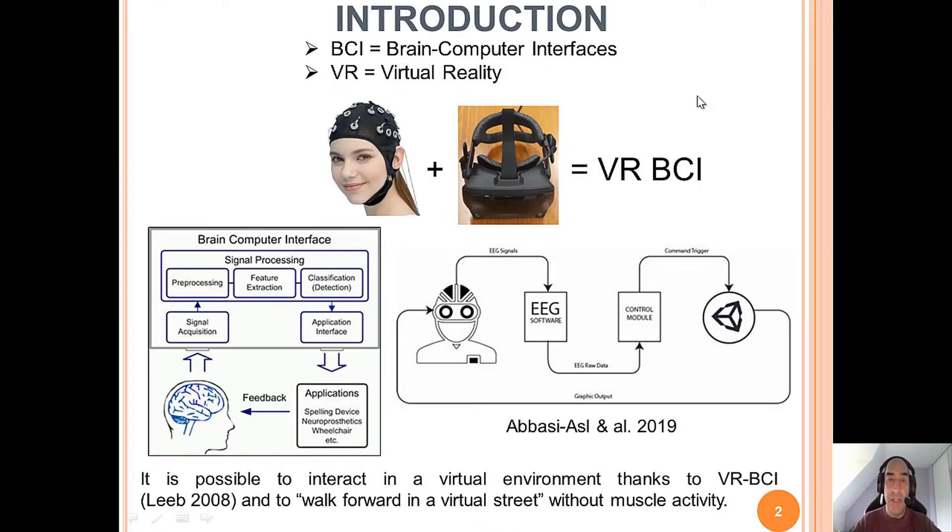We are conducting research in the domain of BCI and virtual reality at the same time. In a classical loop for brain-computer interfaces, the user can see on the screen the visual feedback. In a VR-BCI, the user can see in a virtual world the information provided by the BCI system. Since the works from Lille, it is possible to interact in a virtual environment thanks to VR-BCI and, for example, to walk forward in a virtual street without the use of muscle activity.